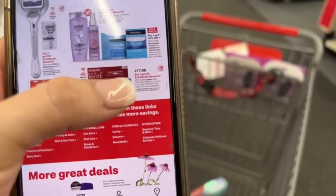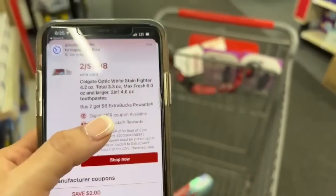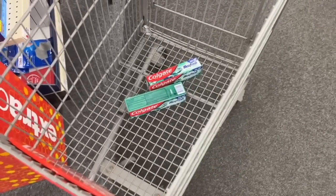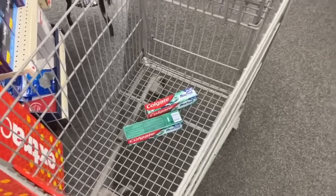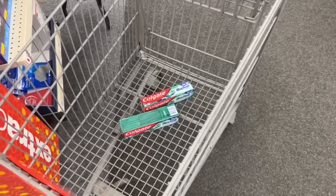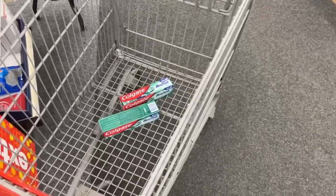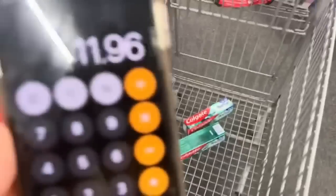Checking the weekly ad: buy two and get six dollars back in Extra Bucks. So since these products are $7.98 for both, minus the $2 coupon they come out to $5.98, but we get $6 back in Extra Bucks — making them free. Since I have two coupons, I'll take four toothpastes: $7.98 times two is $15.96, minus two $2 coupons brings it to $11.96, and I'll get $12 back in Extra Bucks, making all four toothpastes completely free.